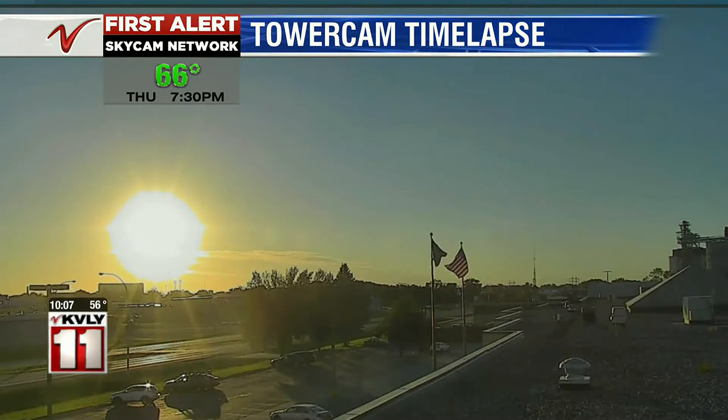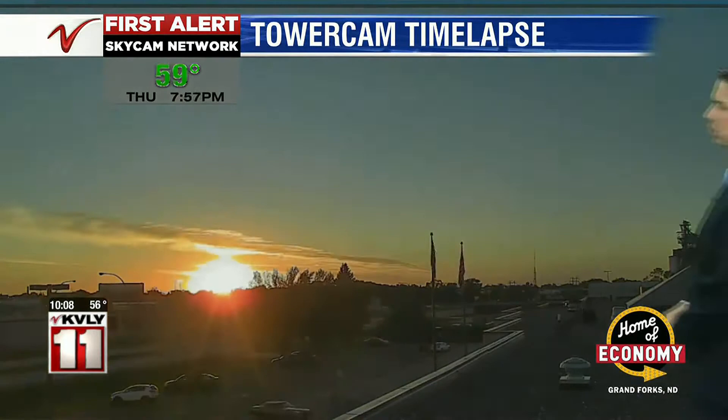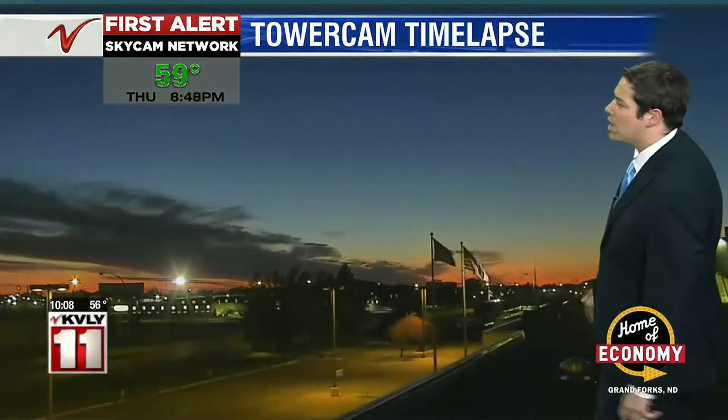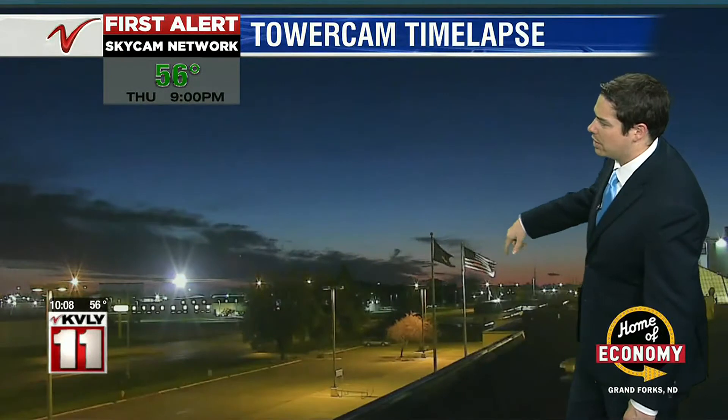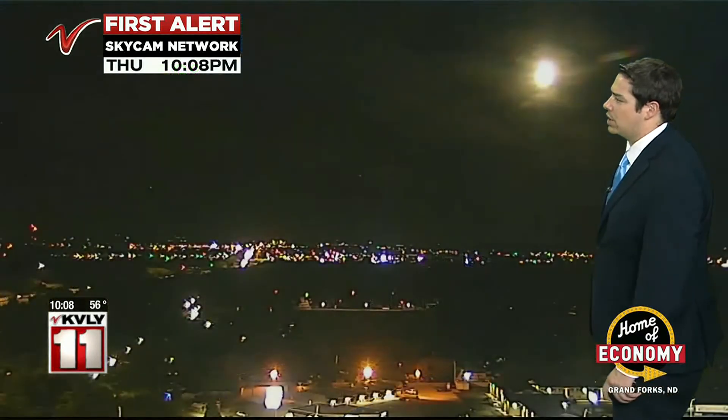Let's start off our Thursday evening with a beautiful look at our tower cam time-lapse. This one is from our home Vakami Skycam in Grand Forks. Look at this as the sun is setting — a beautiful shot with those few clouds, and beautiful colors showing around 8:15 when the sun is just below the horizon. You can see those flags calmed down once the winds calmed with the setting sun.